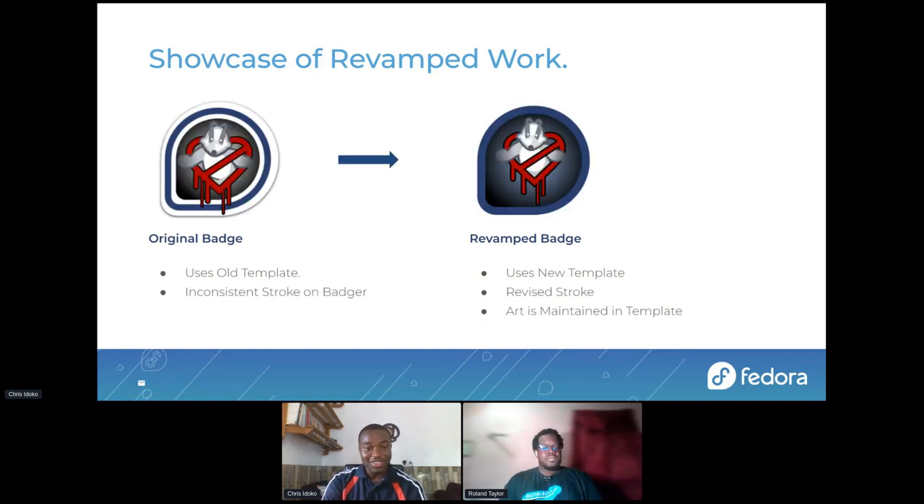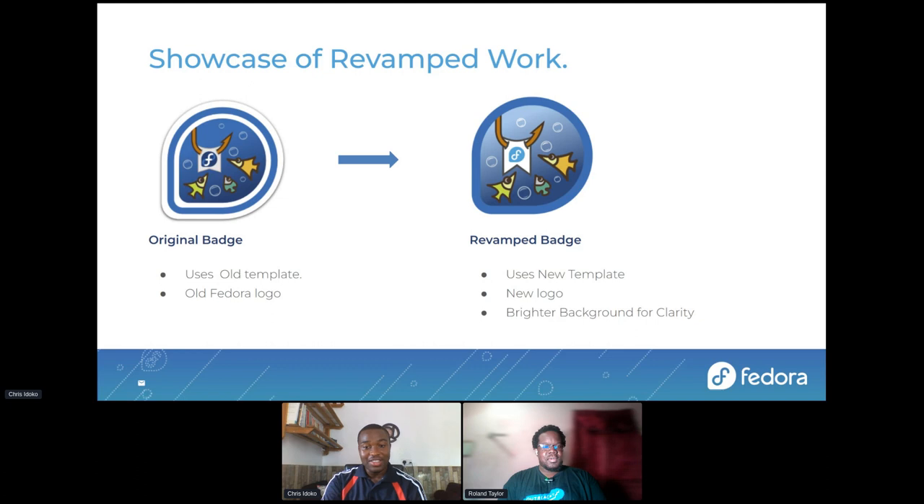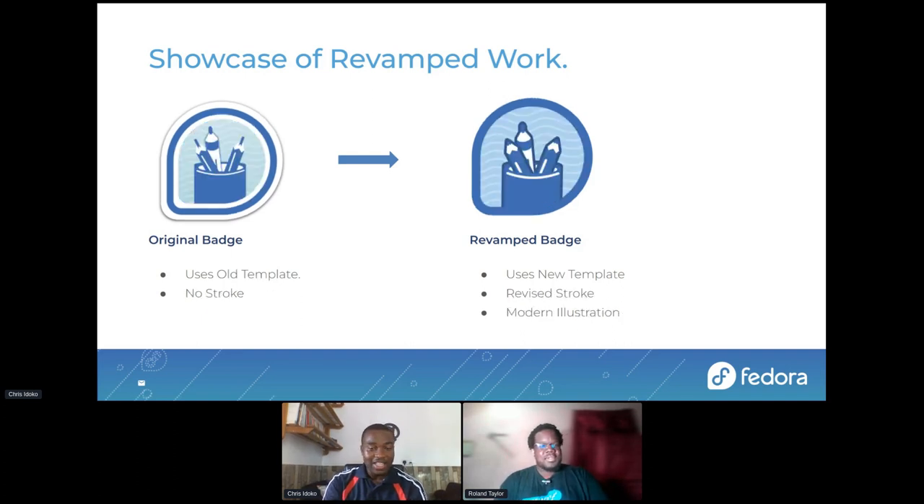This is the Hard Bleed badge — many people might know this badge. The concept here was to also maintain the art in the template with revised stroke and more clarity and emphasis on graphics. This is Clickbait. As Roland mentioned earlier, a lot of old badges were using the old Fedora logo — with the new concepts and style guide, we had to input all the new logos to have a more modern and recognizable badge. We shouldn't have badges with the old logo when we already have a new one. This last showcase: the badge looks more modern, the illustration looks better, and we have a revised stroke. The stroke separates the elements in the badge from the background.